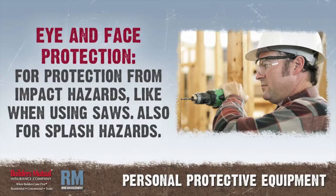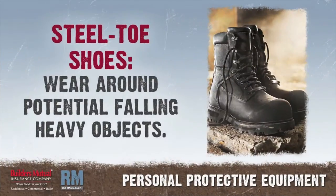Eye and face protection: safety glasses are intended to protect from impact hazards like when using saws. Goggles protect the eyes from splash hazards. Face shields are intended to protect the face from splash hazards and should be worn with safety glasses or goggles. Steel-toed shoes should be worn when moving or working around potential heavy falling objects.